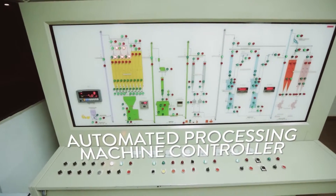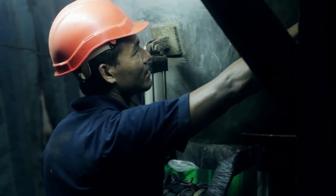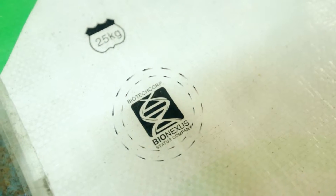Then, the levels of nitrogen, phosphorus and potassium are regulated to conform to the formulated requirements. The output is then mixed, ground together and pelletized before it is dried and heated to 100 degrees Celsius.